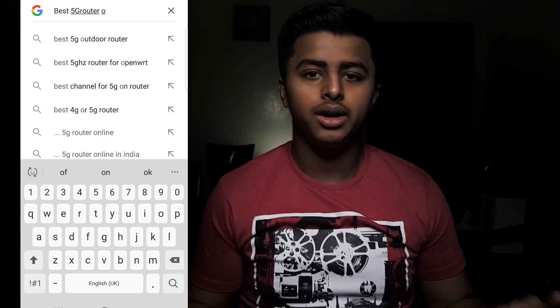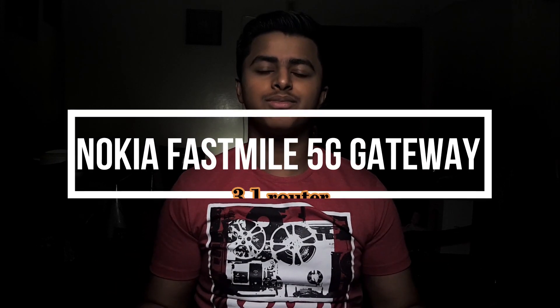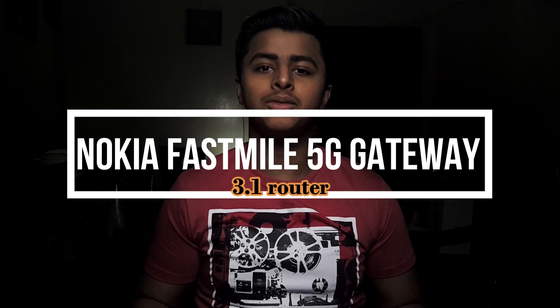So that's where 5G takes the place, offering insane net speeds way more than your expectations. I had decided to end this problem, so I went to Google and searched for the best 5G router available in 2021. After using them for a week, I finally found the best 5G router — the Nokia Fastmill 5G Gateway 3.1 router.